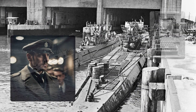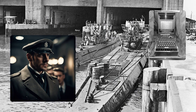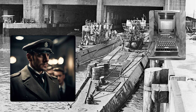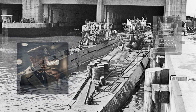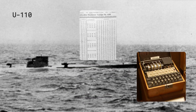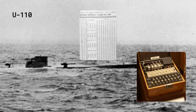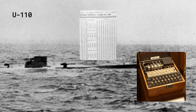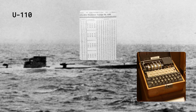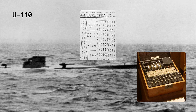They also used captured material such as Enigma machines, code books, and key lists, which were obtained from spies, resistance fighters, and raids on German facilities and ships. One of the most important sources of material was the U-110, a German U-boat captured by the British in May 1941. The British sailors found an Enigma machine and code books on board, which gave them access to the naval Enigma code for several months.